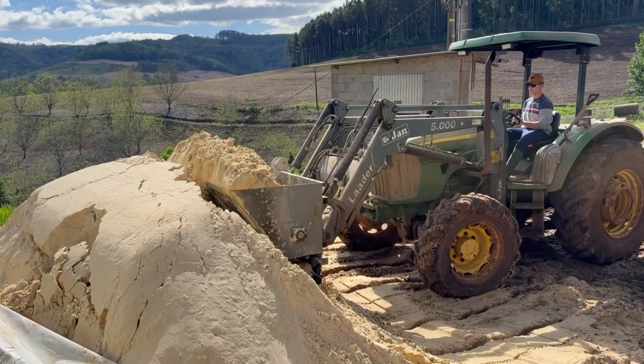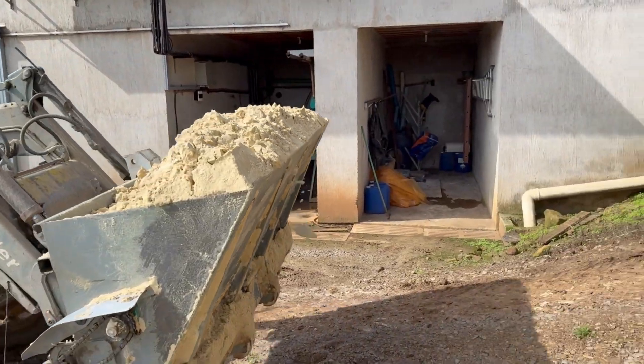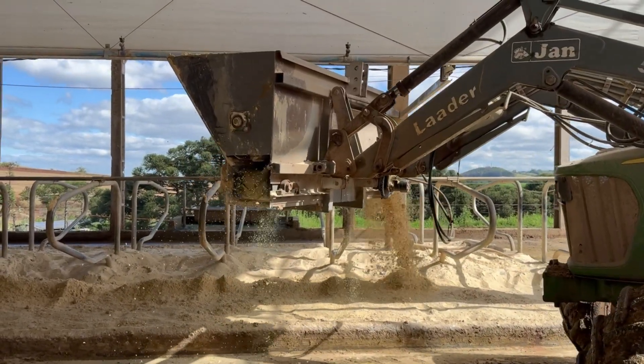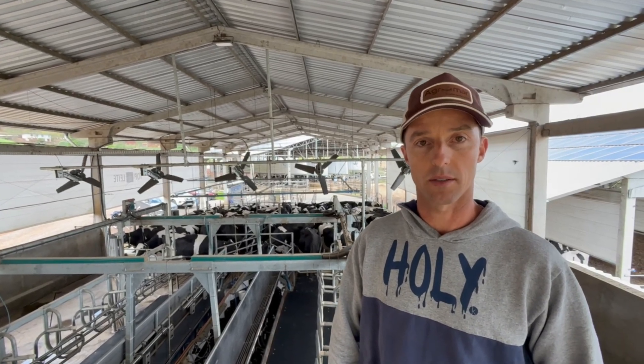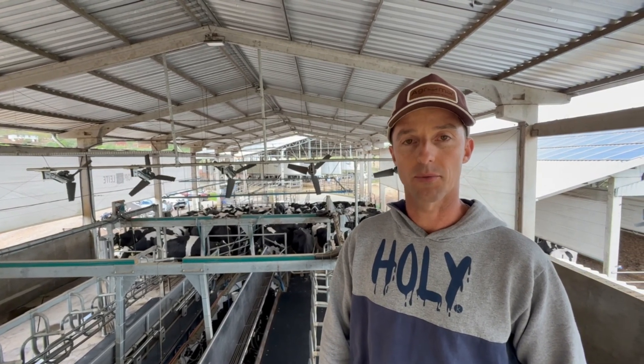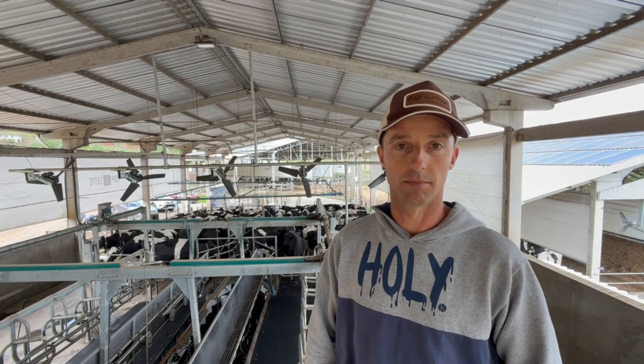This bucket was made to apply sand. I took a trip to Canada in 2017 and saw this equipment there, which producers were using. Later, when I got back to Brazil, I approached a young man at a metalworking shop and said I wanted a piece of equipment just like that.